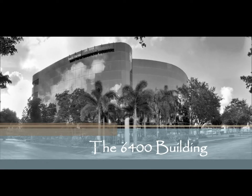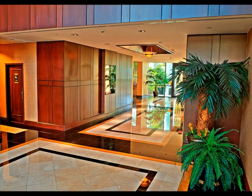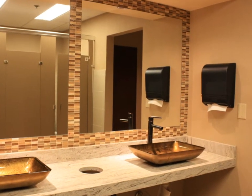You probably know that the 6400 building is one of the premier office buildings in Fort Lauderdale's Cypress Creek submarket. The building combines uptown convenience with downtown amenities.